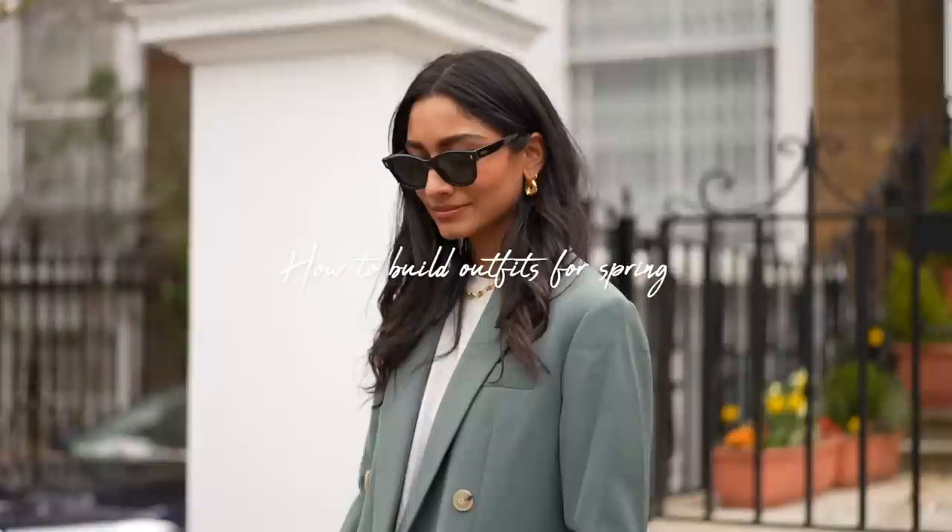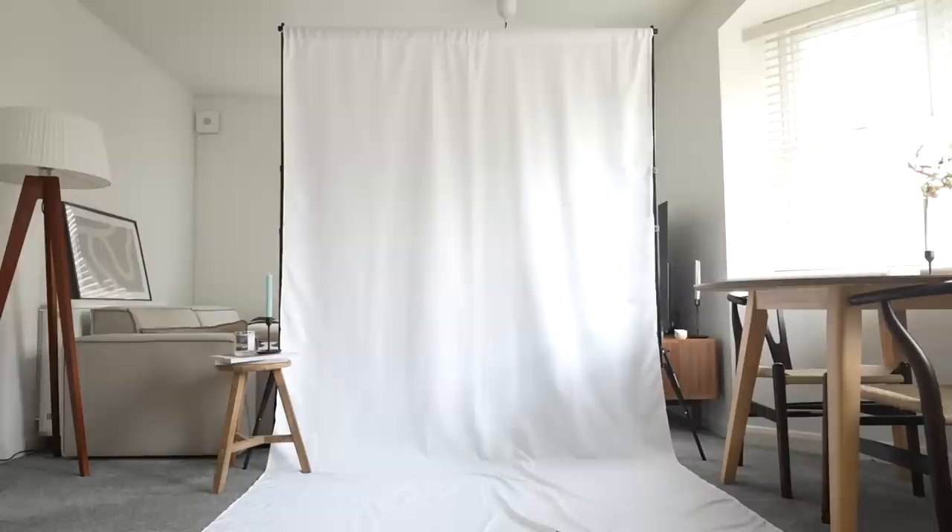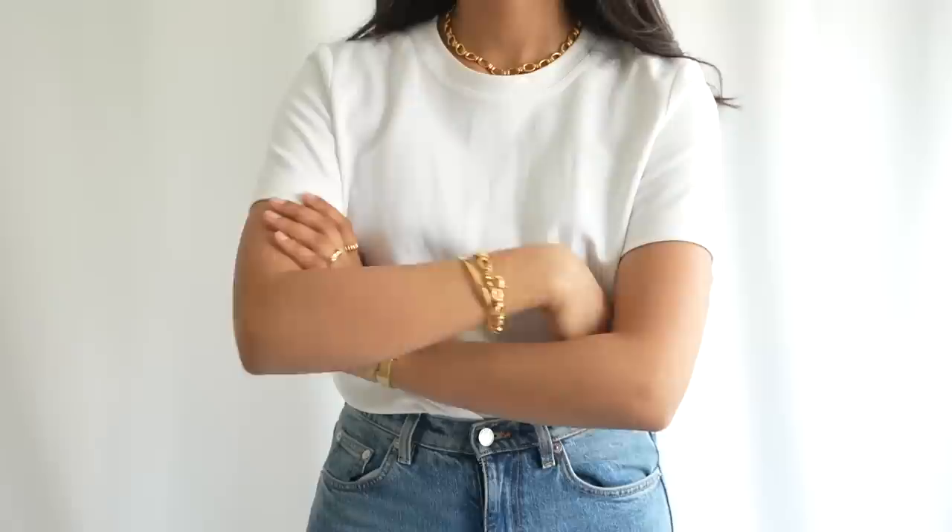Hey guys, welcome back to the channel. In this video I'm going to be sharing how I build outfits for spring and summer. Over the years I've developed a really easy way of getting dressed every day, and I wanted to share that with you. I'm starting with some key pieces for spring and summer.